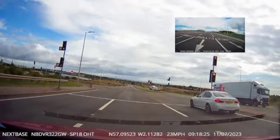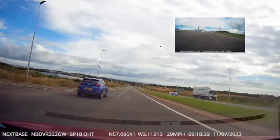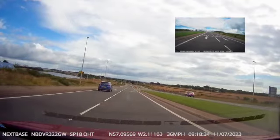The blue car behind us, if you notice, did it correctly — they were behind us in the left lane and continued in the left lane. Unfortunately, that would be a serious fault on a test.